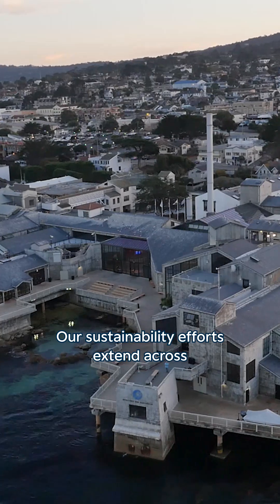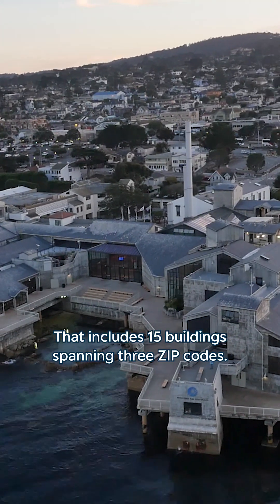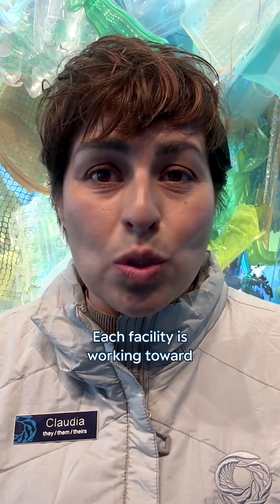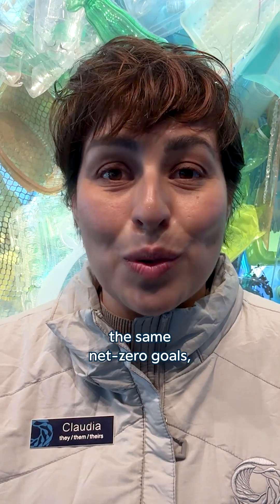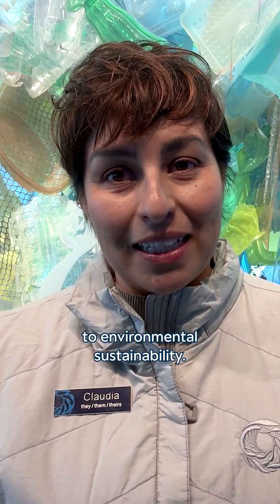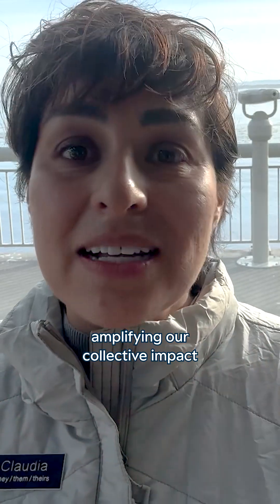Our sustainability efforts extend across our entire campus — that includes 15 buildings spanning three zip codes. Each facility is working toward the same net zero goals, creating a comprehensive approach to environmental sustainability. We've also partnered with 30 other aquariums and zoos through the Aquarium Conservation Partnership, amplifying our collective impact and sharing best practices.